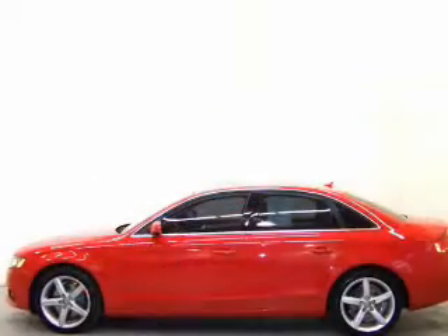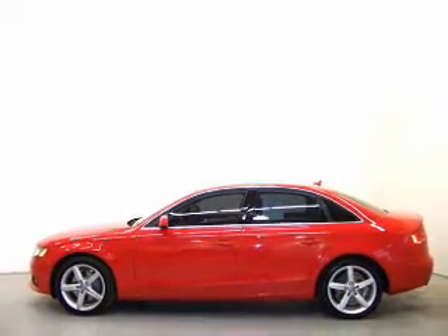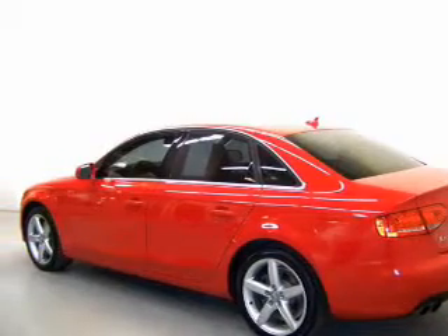You will appreciate the safety feature of anti-lock brakes. Heated seats are there for you on cold winter days. Let the outside in with a power sunroof, and memory settings make for a more comfortable ride.